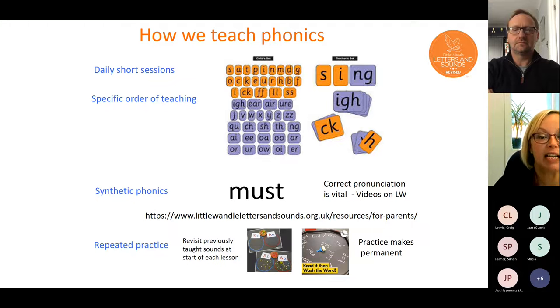We teach phonics in daily short sessions — it's taught every day, and there's a specific order that the sounds are taught in. Lots of your children will have already learned many of these sounds. It's really important to us that we are correctly pronouncing the different phonemes. I'll point you in the right direction for that later. There's also lots of repeated practice and revisiting to ensure that knowledge is embedded.